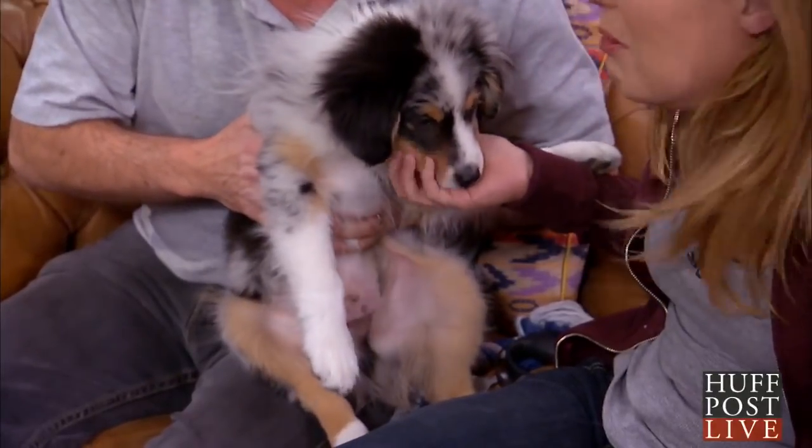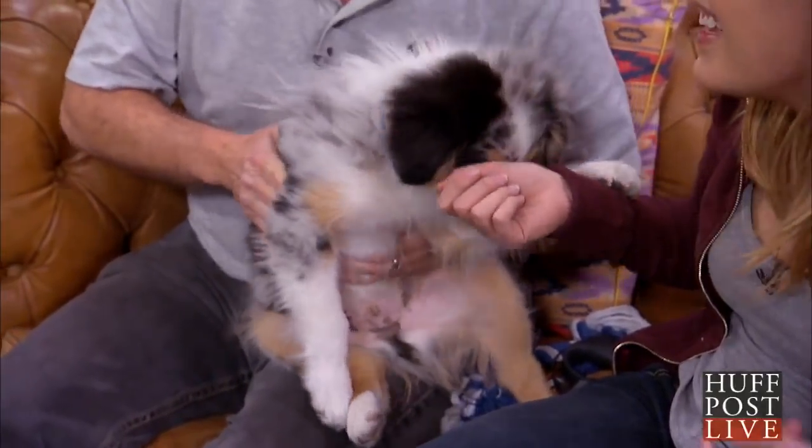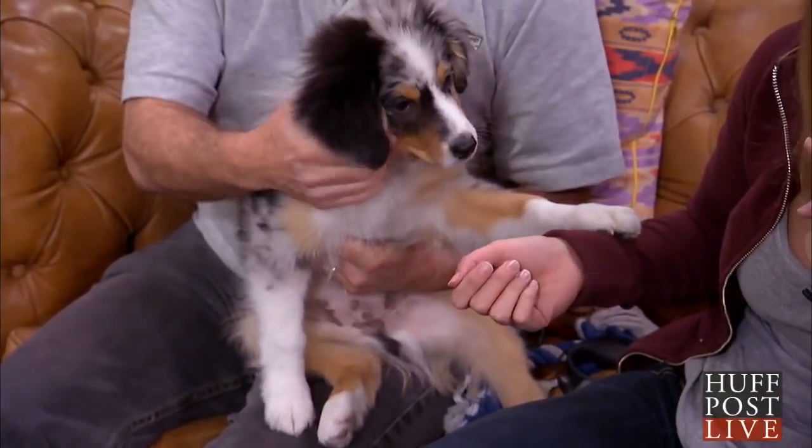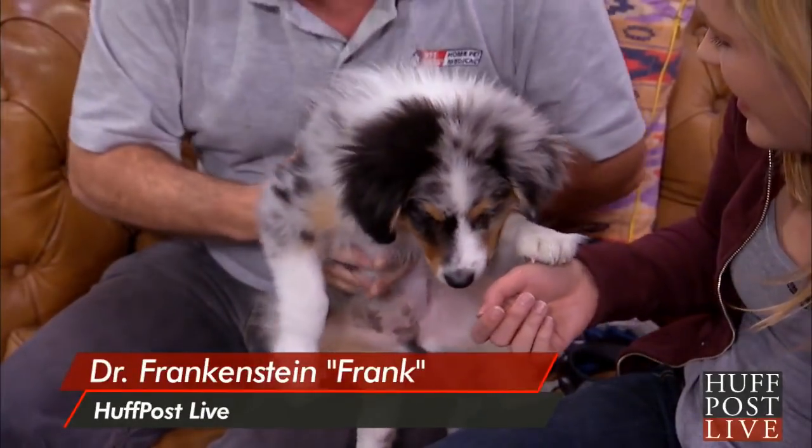This is another trick we do if they have a reverse sneeze. Some dogs will do this — I think he likes it. That means that their epiglottis is stuck back there with the palate. So you can actually apply pressure like this and stop that thing — it'll pop out.